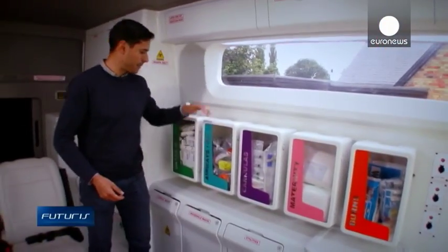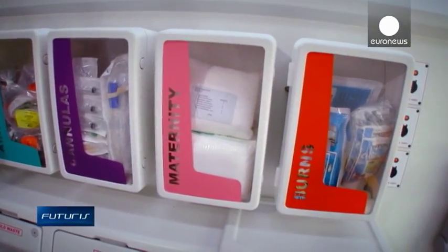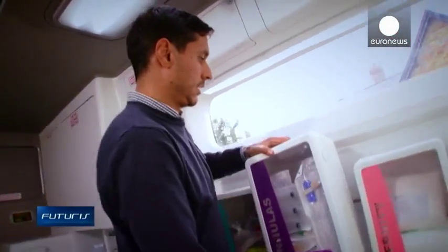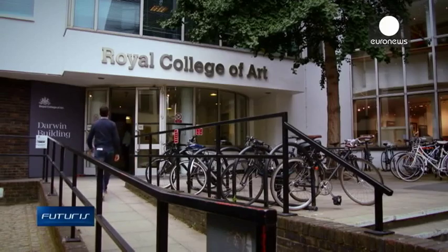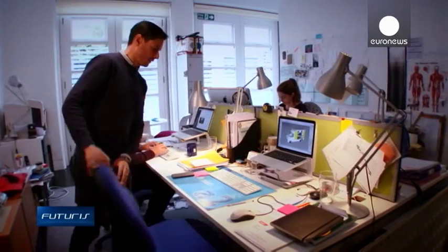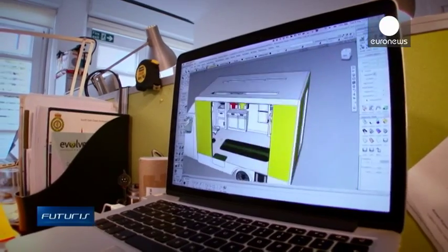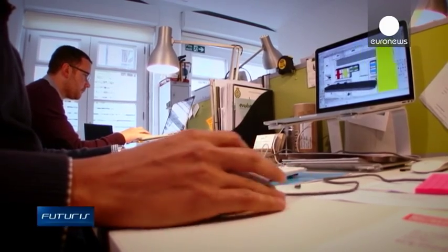Another innovation is these treatment packs — you just change the pack for a new one when it's used. The most crucial aspect of the smart ambulance is its ability to send and receive data, which helps medics make diagnostic decisions. It's expected this feature will be enhanced further in the future.